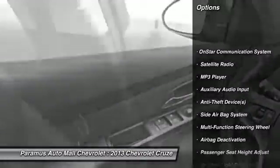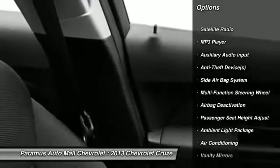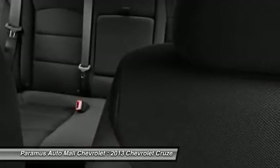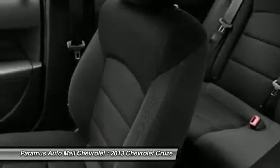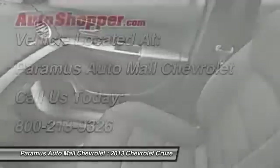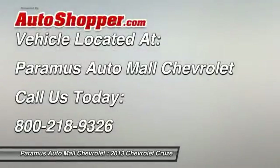OnStar, dual airbags, power steering, adjustable headrests, front air conditioning, auto express down window, anti-theft security system, cruise control, floor mats, auto headlight on and off. Searching for a dependable vehicle that looks great too?